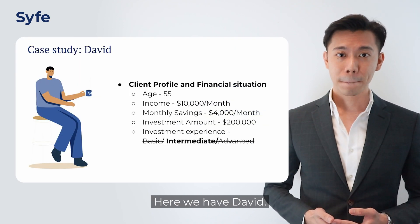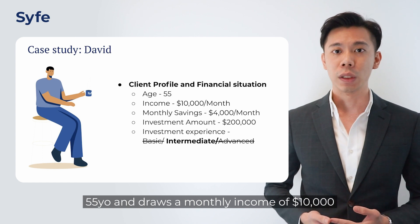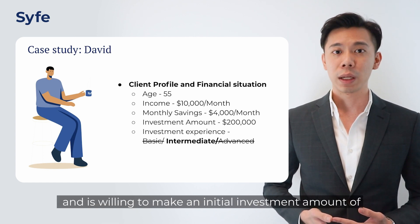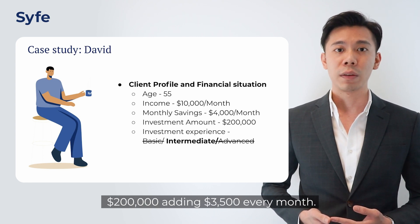In this example we have David, a 55-year-old who draws a monthly income of $10,000, manages to save about $4,000 monthly, and is willing to make an initial investment of $200k, adding $3.5k every month.